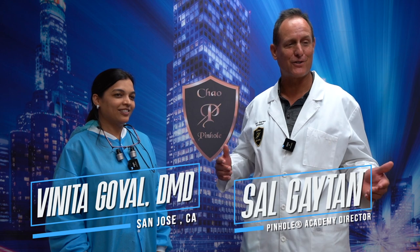Hey, I'm here with Dr. Vanita Goyal from San Jose, California. She came to take our Penal Surgical Technique course. How was your experience today?